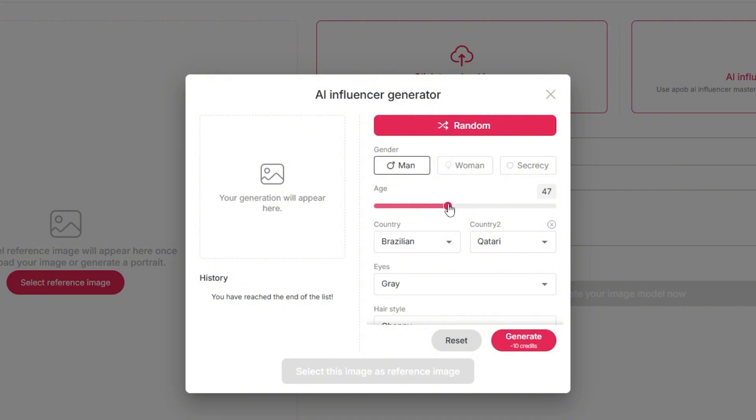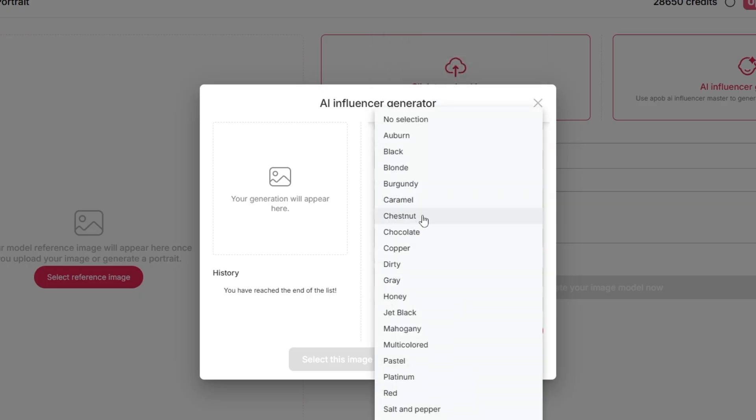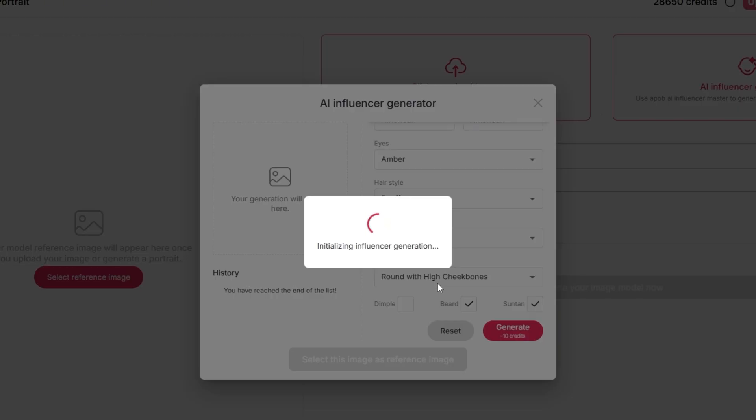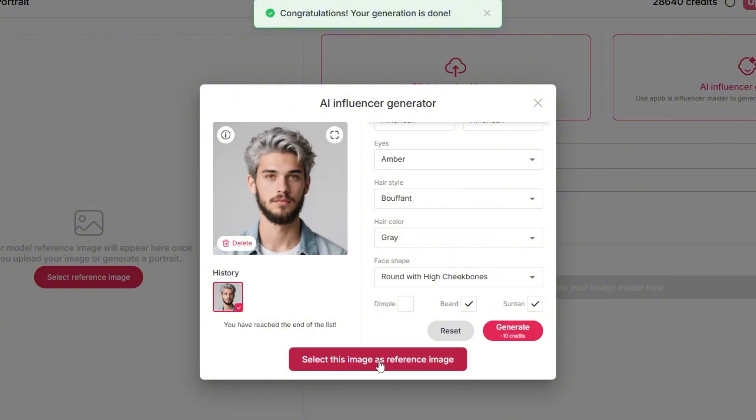You can customize everything: age, gender, country, eye color, hairstyle, hair color, even face shape. Want to add dimples? Check a box. Beard? Check. Make them suntanned? Easy, just tick the option. Once you're done, hit generate and the AI gets to work. It usually takes a few seconds to a couple of minutes depending on the detail, but when it's done, you've got your AI influencer ready to go.